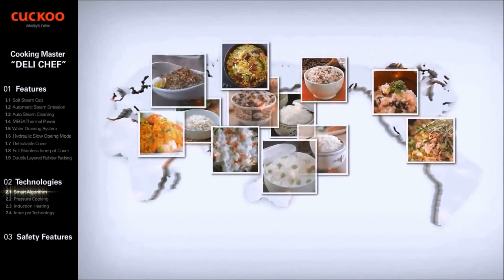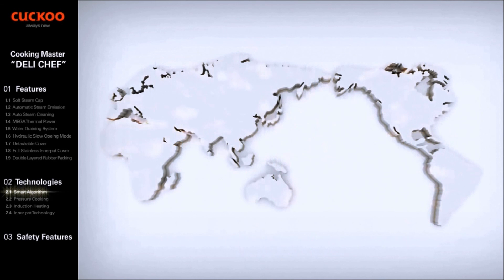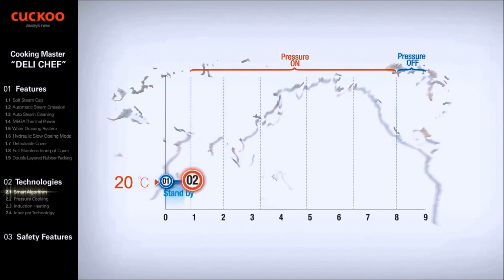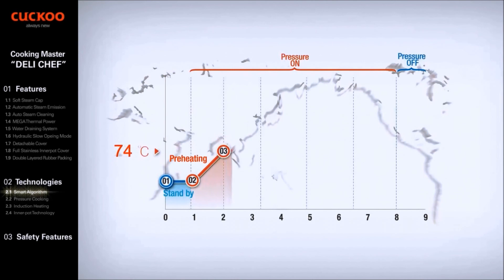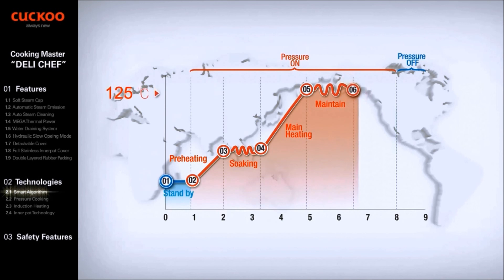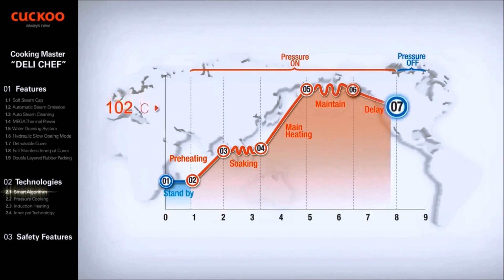Cuckoo is specialized and professional in the rice cooking algorithm, which is the most complicated recipe. The algorithm of rice cooking can be divided into seven sections: a short standby period at 20 degrees, preheat to 75 degrees followed by a soaking section, then main powerful heat to 118 degrees with pressure of 1.9 kgf/cm², followed by a maintain section and a delay period with pressure off, letting all steam be emitted.